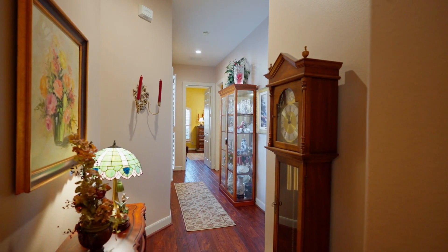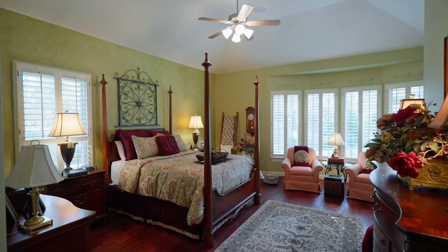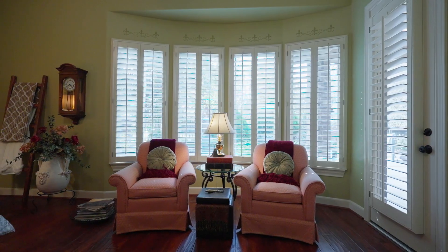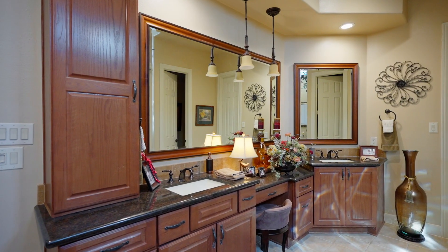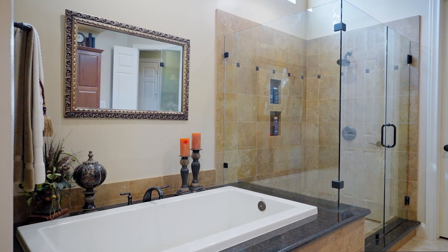On one side of the home, you'll find a bedroom with a large closet, full bath, and your magnificent owner's suite that takes up a full corner. There's a door to the patio and an attached bathroom with dual sinks, a vanity area, an oversized step-in shower, and two walk-in closets.